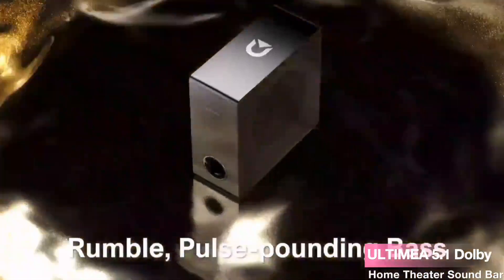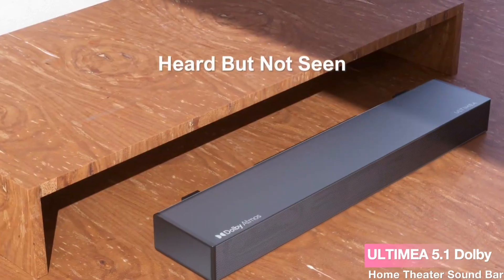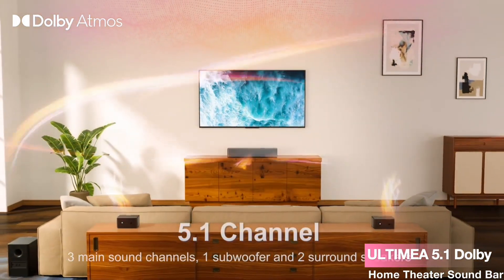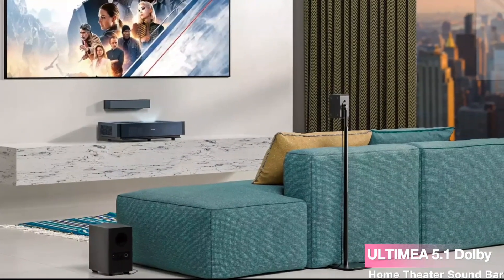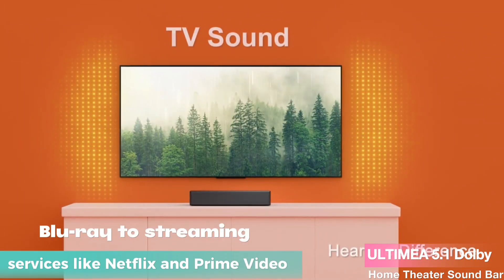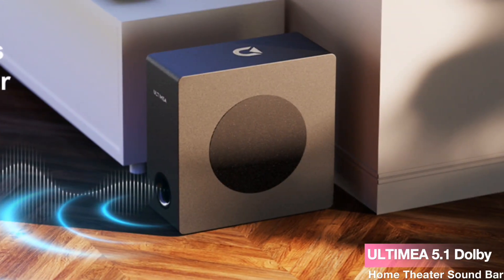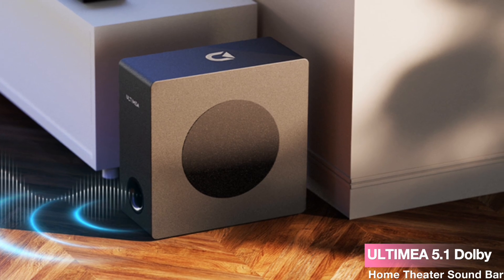Ultimea takes personalization seriously. The two adjustable surround speakers, with an extended 20-foot cable, offer flexibility in positioning while maintaining stable surround sound. With just a click on the remote controller, you can tweak the surround speakers and subwoofer to suit your preferences, ensuring a tailor-made audio experience. Supporting Dolby Atmos-enabled content across various platforms, from Blu-ray to streaming services like Netflix and Prime Video, this soundbar elevates your audio no matter what you're watching. Ultimea's exclusive Bass MX technology adds adjustable bass levels for a pulse-pounding rumble.